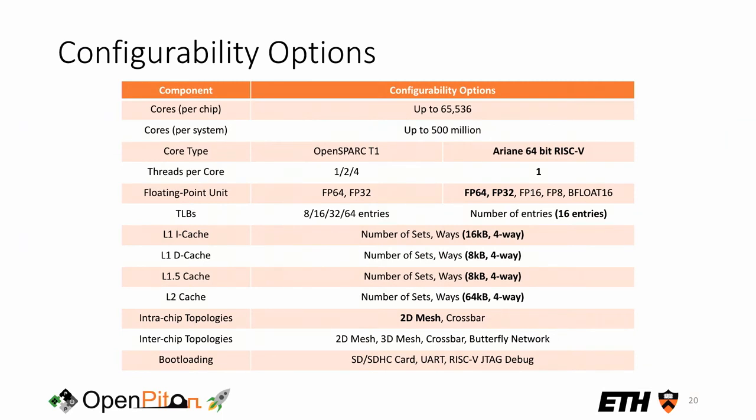Configuration is a really important part of OpenPiton. With the move to Ariane, configurability options are preserved: the FPU precision can vary, the number of TLB entries can change, and there are other parameters like the store buffer. You can configure set-associativity in all caches and change the on-chip interconnect topology between mesh and crossbar, plus multiple topologies for inter-chip communication. For booting, you can use RISC-V debug with JTAG and GDB to load programs including a Linux kernel, UART for copying tests into memory for bare-metal execution, or an SD/SDHC card for booting a full OS.